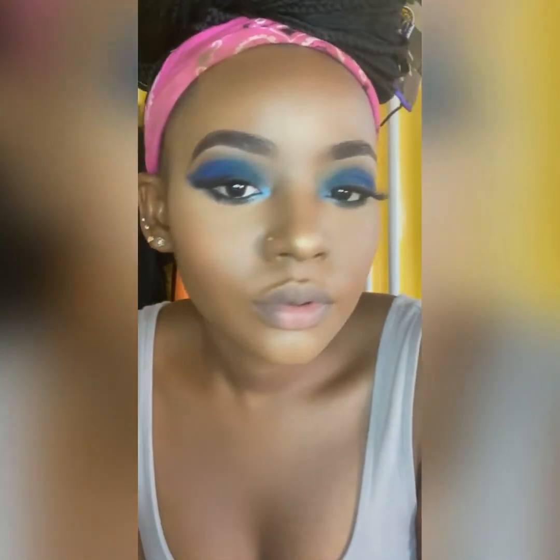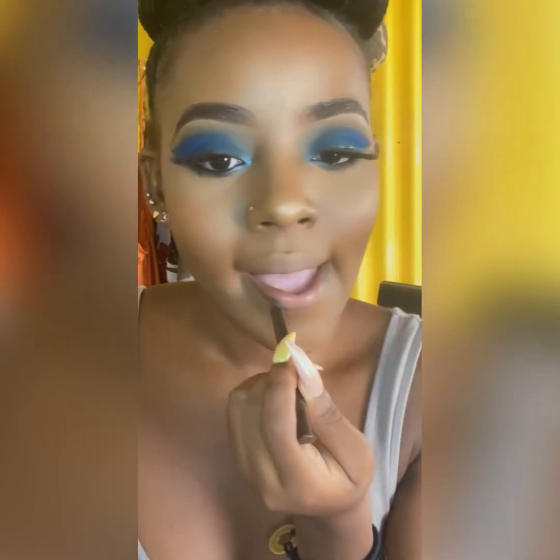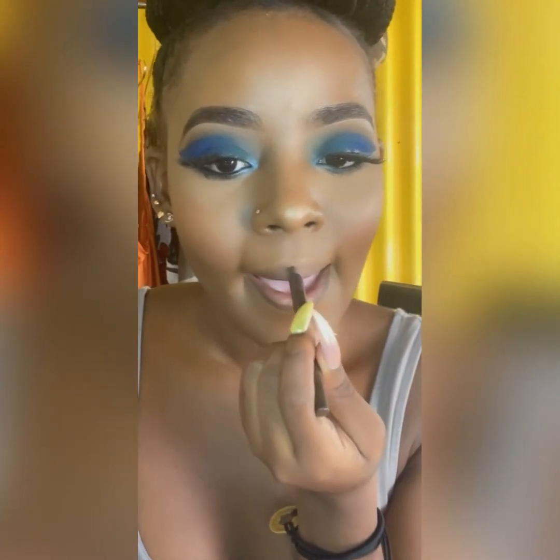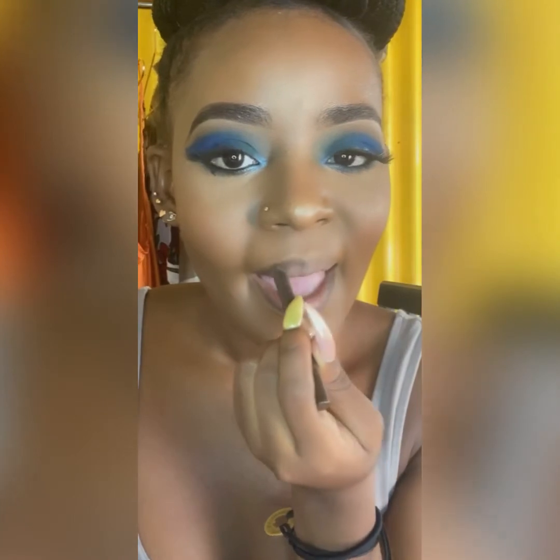And I'm using a setting spray from Ruby Kiss. It works, it keeps it all on. I prefer others, but it works. Alright, let's do these lips — a lip liner from NYX. Just a simple brown lip liner. I like to do brown lip liners when I'm doing a nude lip, and it works out pretty well for me.